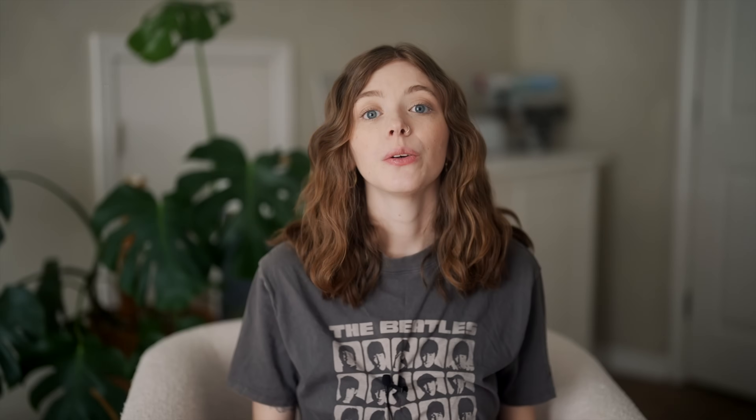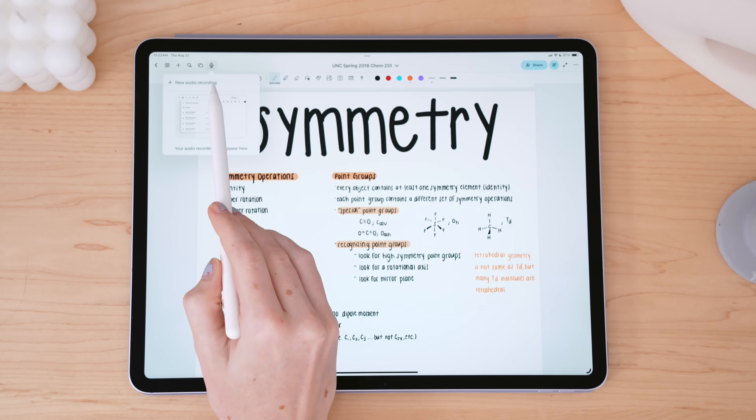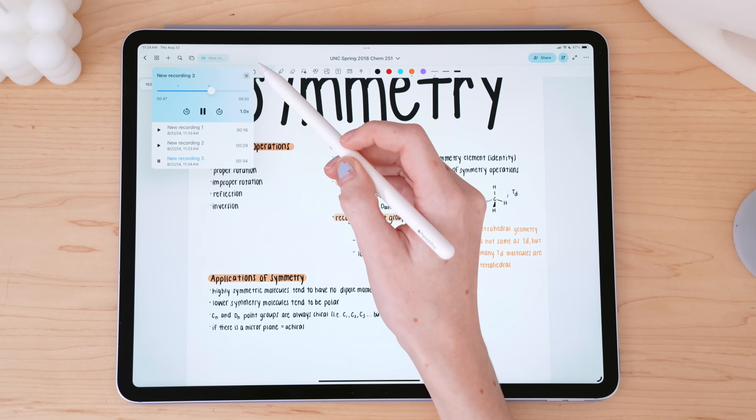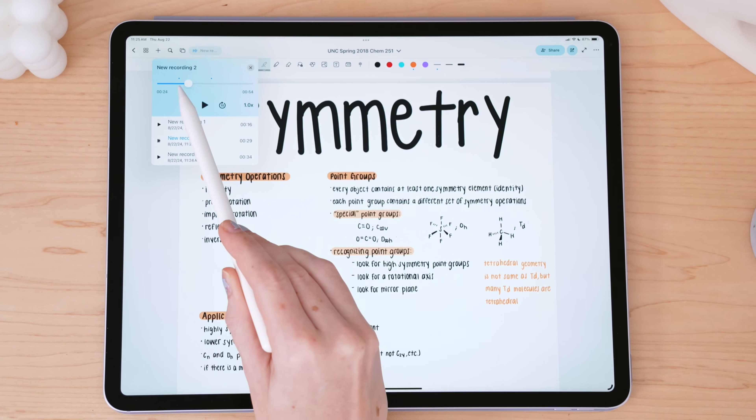Bookmark is another great way of managing your notes in NoteWise. Audio recording is an important feature for many students, especially when it can be difficult to write everything down at the time and you'd benefit from going back and listening to those recordings later. NoteWise does have the ability to record audio — you can record multiple times, rename them, and they'll even auto-play to the next one as you're listening.